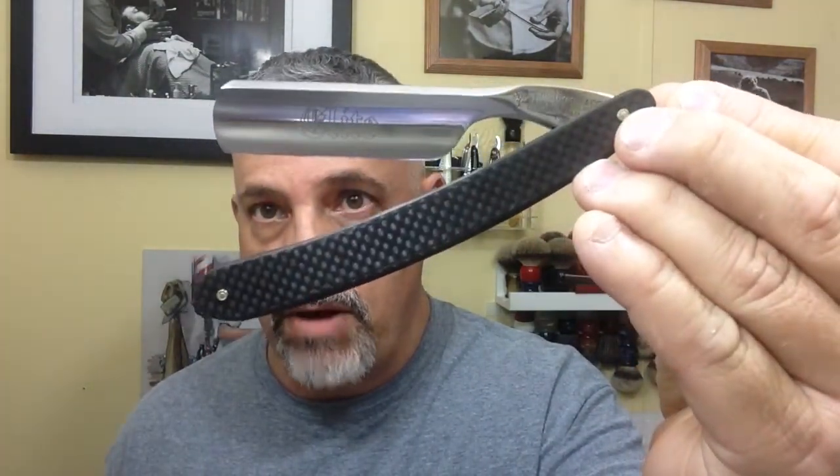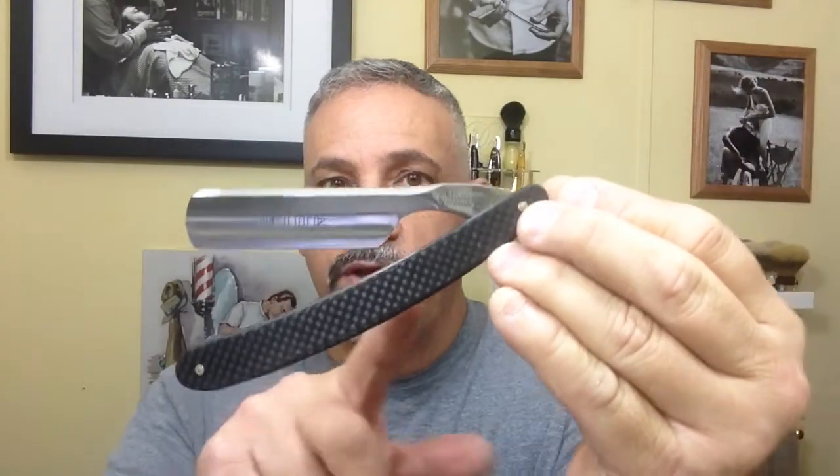Number three on my list is my Boker Elite. It's a six-eighths round tip with no shoulder and it's got carbon fiber scales. It's an absolutely beautiful razor — hones up like crazy. The blade is made out of really good steel and I love the weight of it. I love the real carbon fiber scales and I use that one quite often.